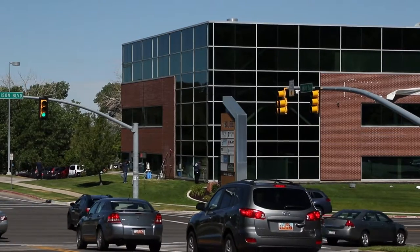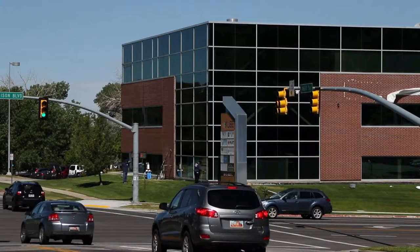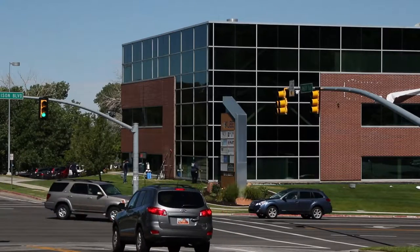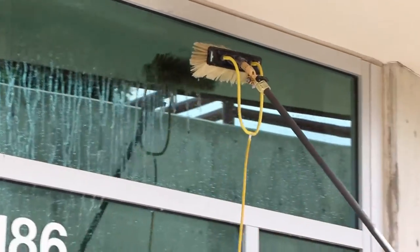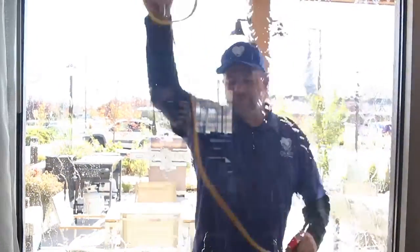Now a new revolution in window cleaning techniques is happening. It's called the reach and clean system. Streams of pure water are sprayed onto the glass while a soft bristled brush actually cleans the window.